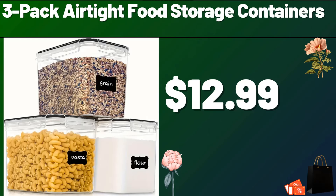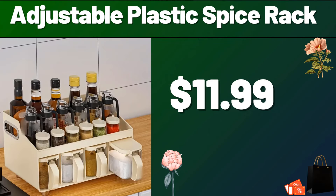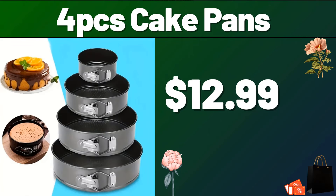Friends, please do not forget to subscribe to the channel. Adjustable Plastic Spice Rack, $11.99. 4-PCS Cake Pans, $12.99.